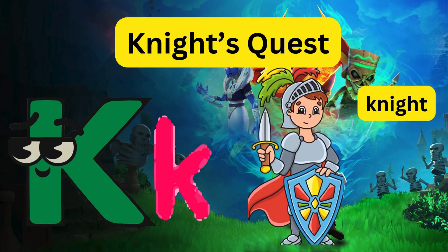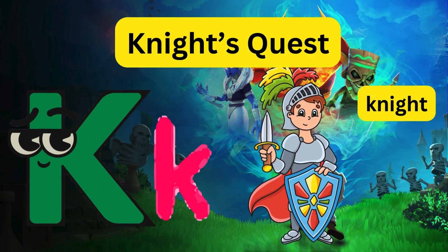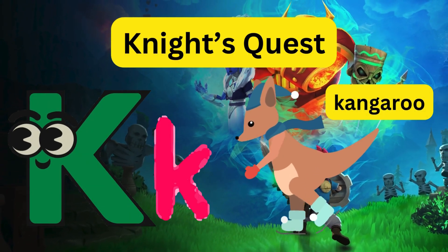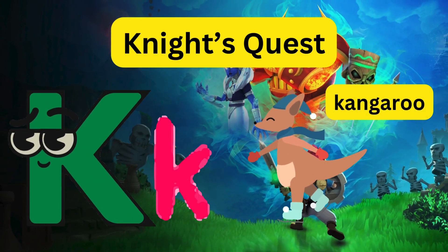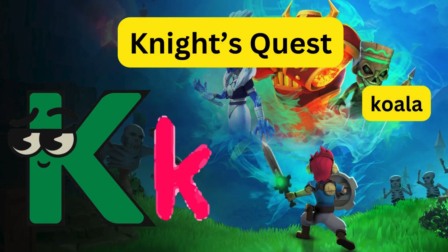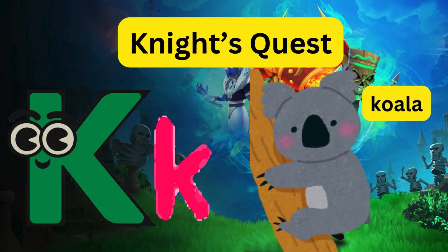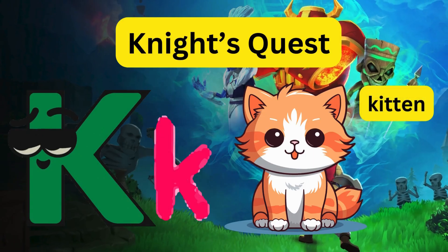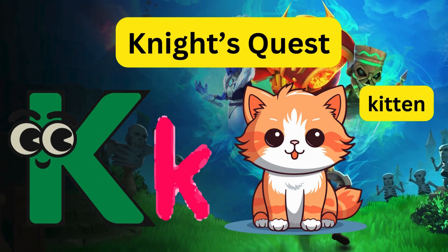K - Knight's Quest! Letter K becomes a knight and goes on a quest to rescue a kangaroo, a koala, and a kitten from a dragon.